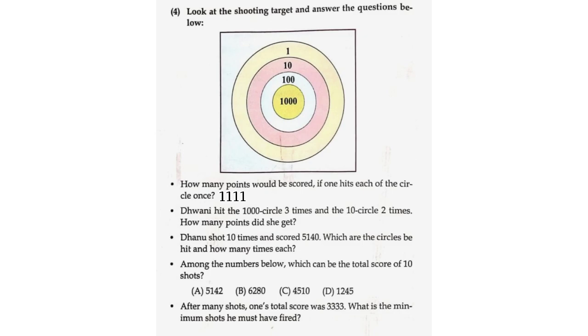Zo hit the 1,000-point circle 3 times and the 10-point circle 2 times. How many points did she get? 1,000 into 3 is equal to 3,000. 10 into 2 is equal to 20. 3,000 plus 20 is equal to 3,020.